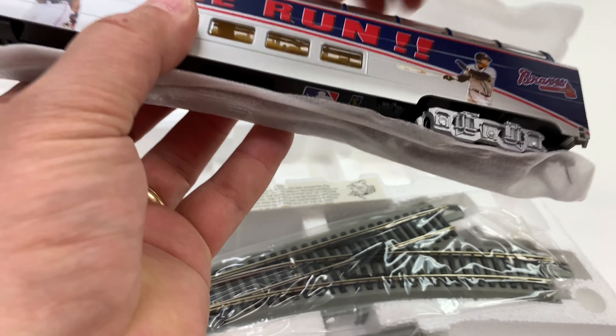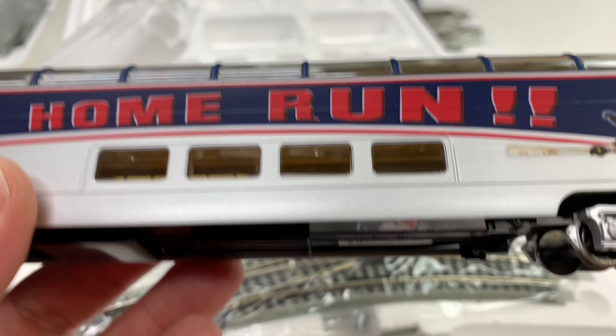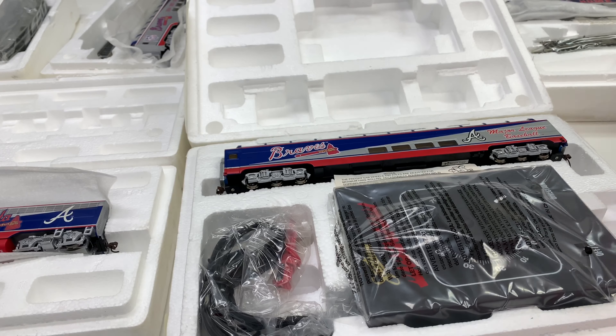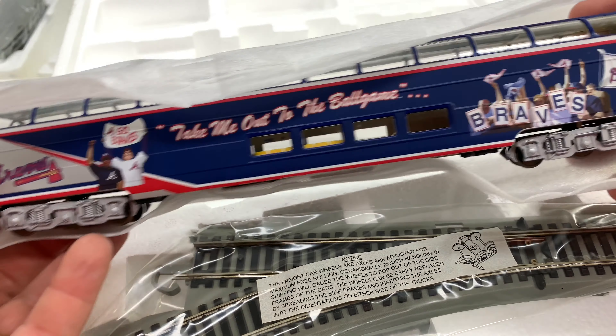There we go - we got 'Home Run.' Let's see who's on this one. I didn't even pay attention in the listing. I know that's Andrew Jones. Is that Walt Weiss? I can't tell. It does not look like Chipper Jones - is it Javi Lopez right there? I know the one is Andrew Jones, so this has got to be an older series because Andrew's been retired for a long time. I wonder what year this came out. Oh look, it even comes with the speed regulator - Major League Baseball car. And we got one more to open - take the tape off it and it is this one: 'Take Me Out to the Ball Game.' This is the fans car - just some random generic thing.